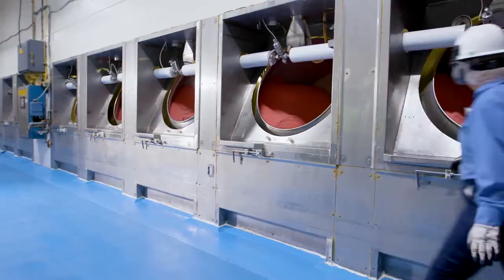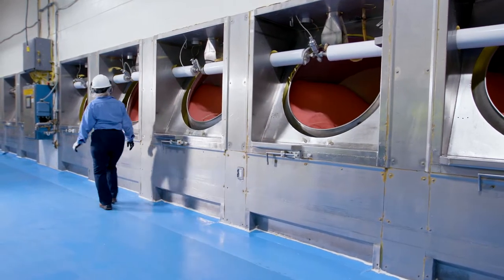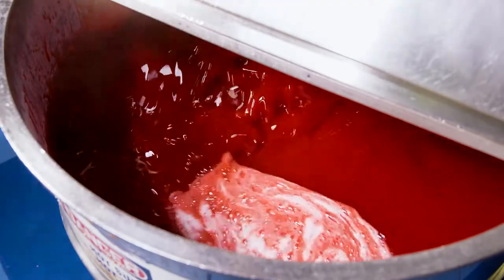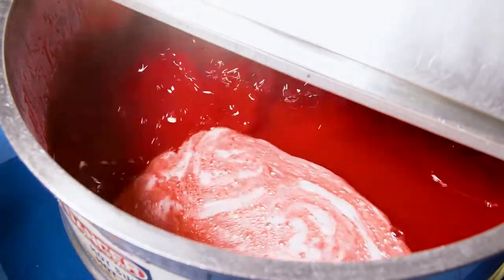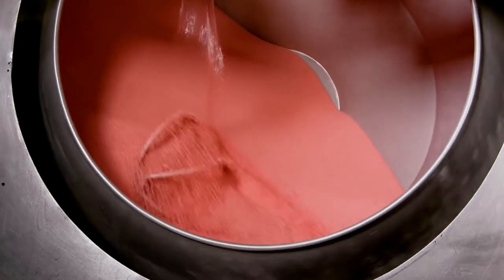The process begins by adding 300 pounds of crystallized sugar in each pan. Separately, we add liquid sugar, color, and flavors to a steam-jacketed kettle. This mixed liquid is sprayed into the pan while the pan is turning. This causes the crystals to grow in size and clump together.